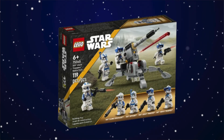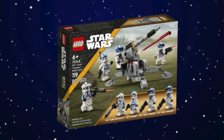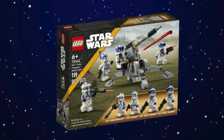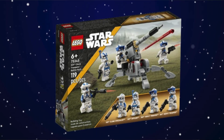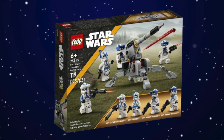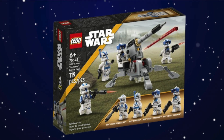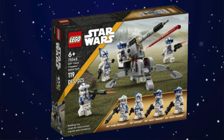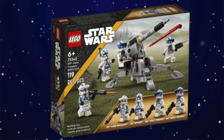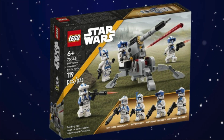Moving into our top 10 — starting with number 10, we have the 501st Clone Troopers Battle Pack. This wouldn't be a Lego Star Wars top 10 list without at least one battle pack, and this was definitely the better of the two battle packs that came out this year. The 501st officer minifigure leaves a lot to be desired, but I really like the clone specialist minifigure, the two 501st heavy troopers, and the mini AV-7 turret build.